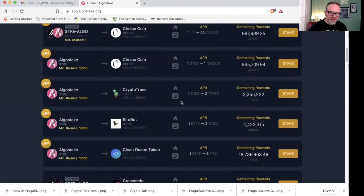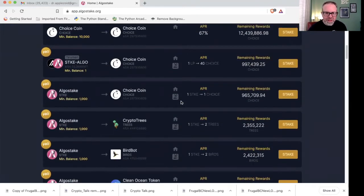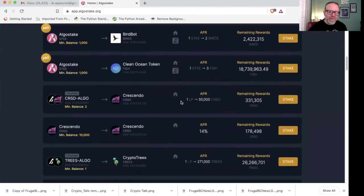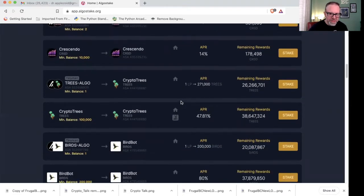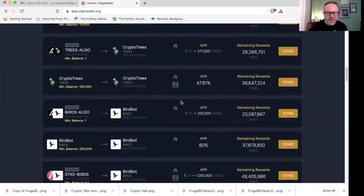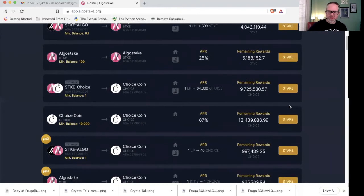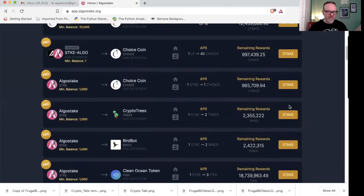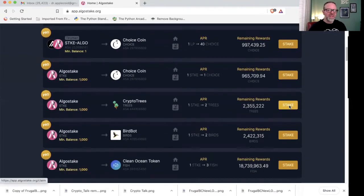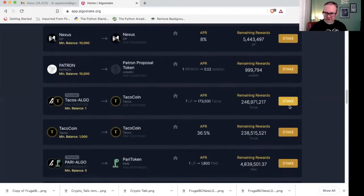Considering all other platforms are free, I find the pro membership kind of annoying. The pools are all based around their own Algo Steak token. There's plenty to choose from without needing the Pro tier, though. The layout is similar to Yieldy, except Yieldy separates liquidity pools and staking pools clearly, while here everything is in one place.